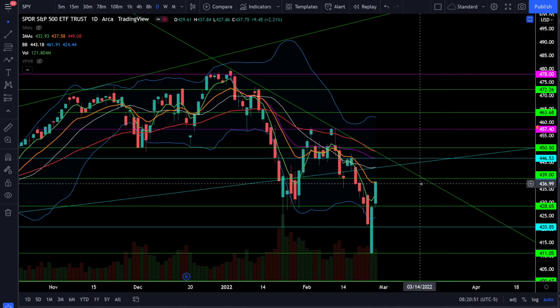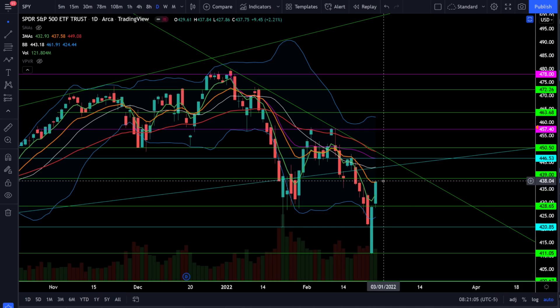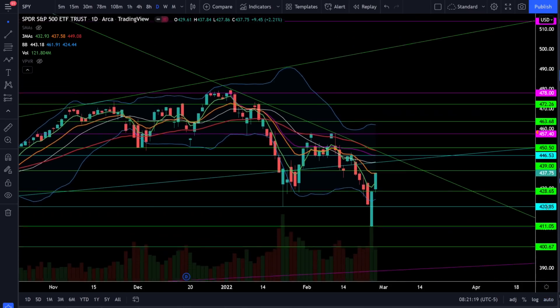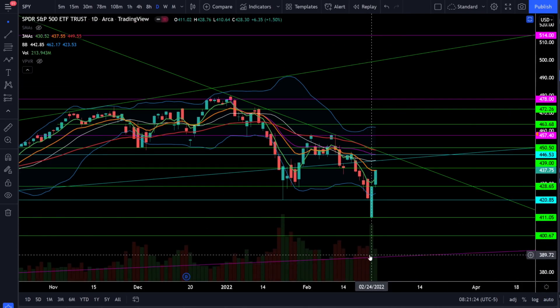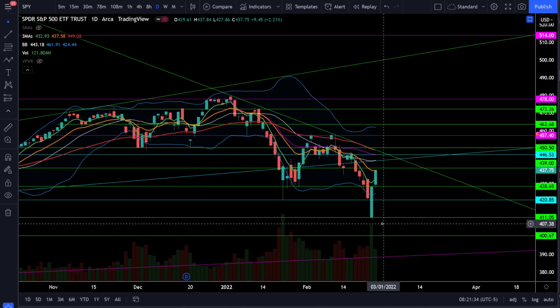Now let's jump into the actual technical analysis and analyze the price action. On Friday the price action is still very bullish — we're now back above the 13 EMA and starting to see positive slopes in these moving averages, so the bulls are taking over momentum. We still have very nice buying volume, with buying volume matching selling volume, and on the day we hit 411 we saw very high volume buying — which is usually an indication that you could have seen the bottom.